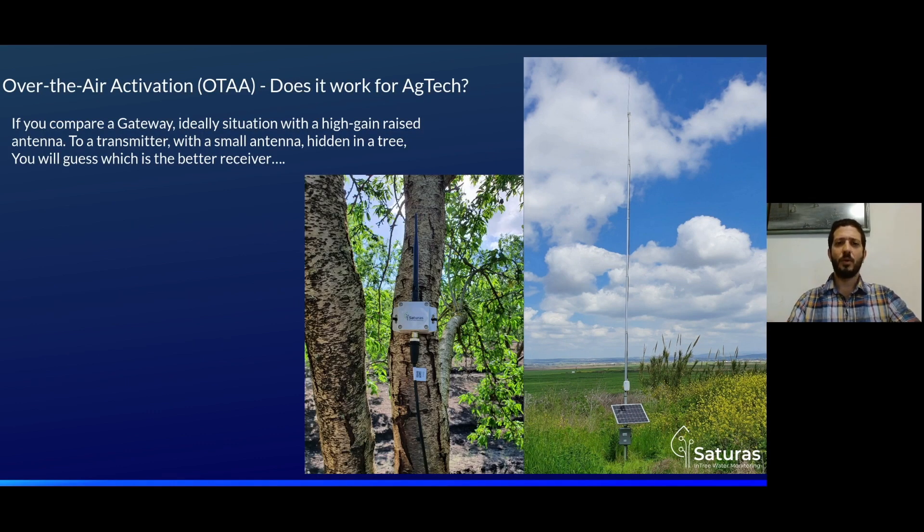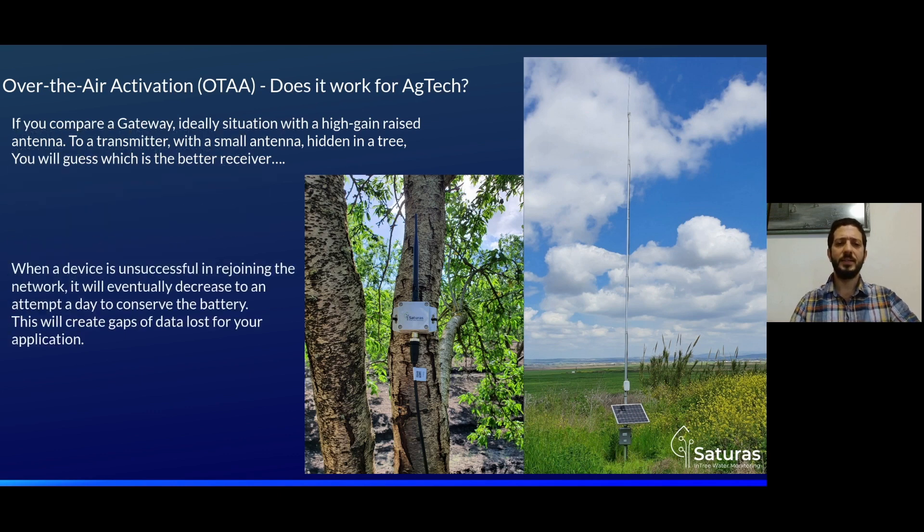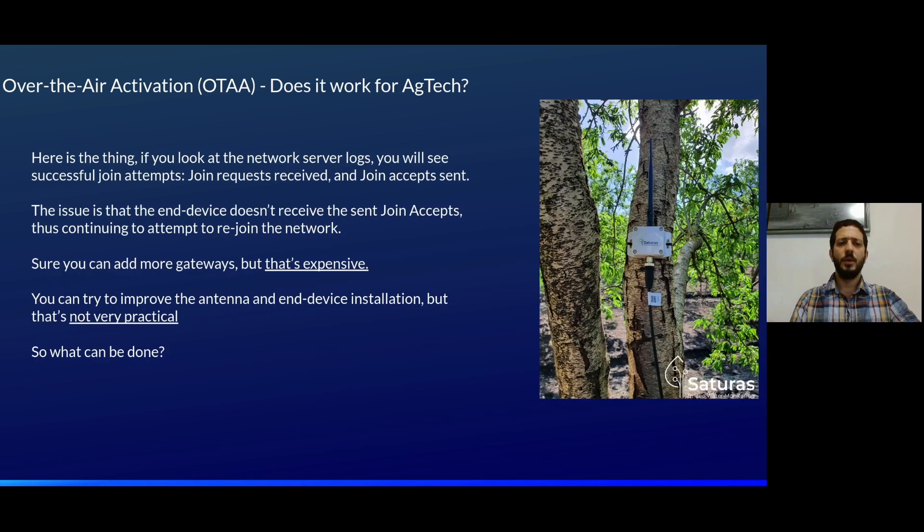If you compare a gateway with a high-gain raised antenna to a transmitter with a small antenna hidden in a tree, you can guess which one is the better receiver. When a device is unsuccessful in rejoining the network, it will eventually decrease to one attempt a day to conserve battery, creating gaps in data for your application. If you look at the network server logs, you will see successful join attempts — join request received and join accept sent — but the end device does not receive the join accept, and so it continues attempting to rejoin.